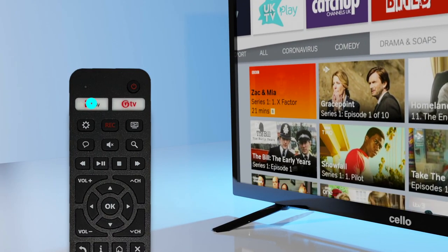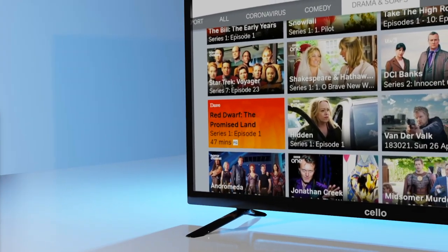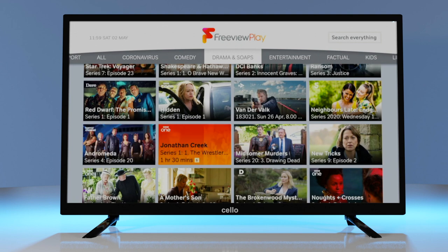Simply select the Freeview Play button on the remote control to visit the hub. Here, you can view all content by category or catch-up player, as well as view hand-picked recommendations.